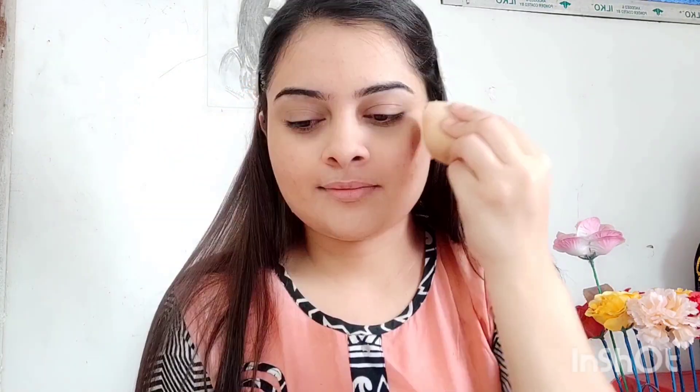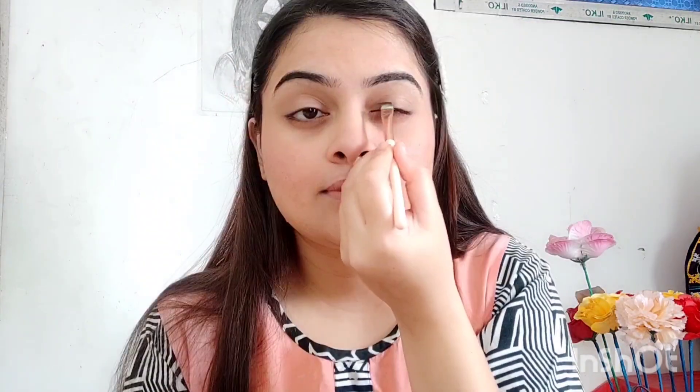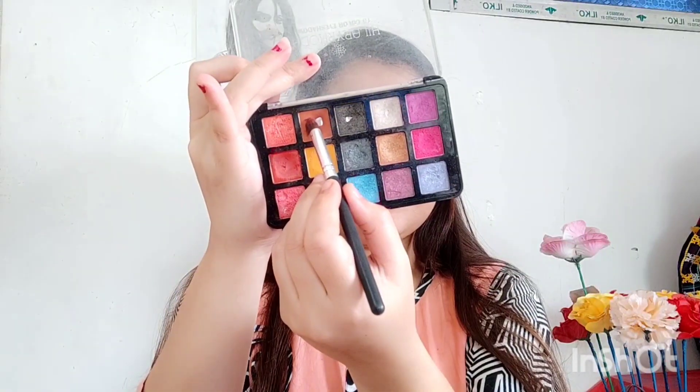I apply a blush — this is a pink shadow and a pink shade of blush. You can definitely check the link in the description. Now I start my eye makeup. I'm going to apply a light smokey look. I'm going to pick a nude brown eyeshadow shade.